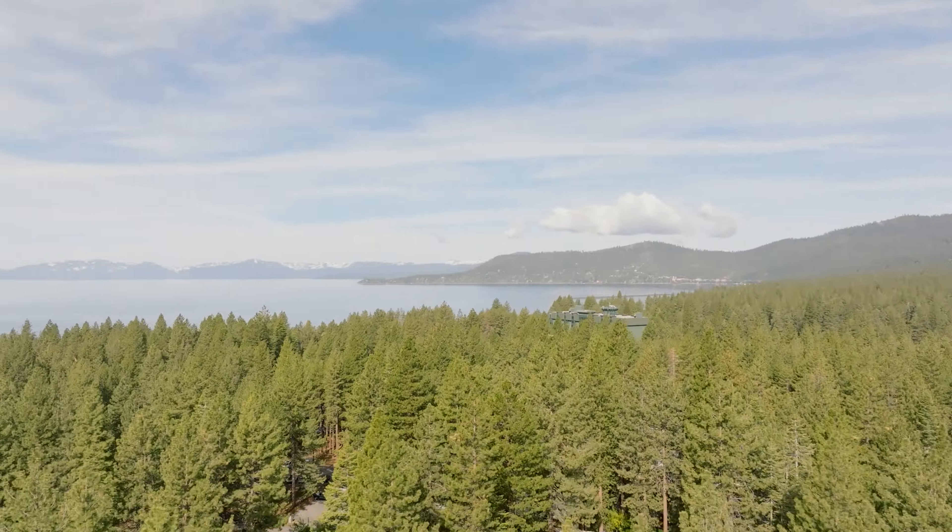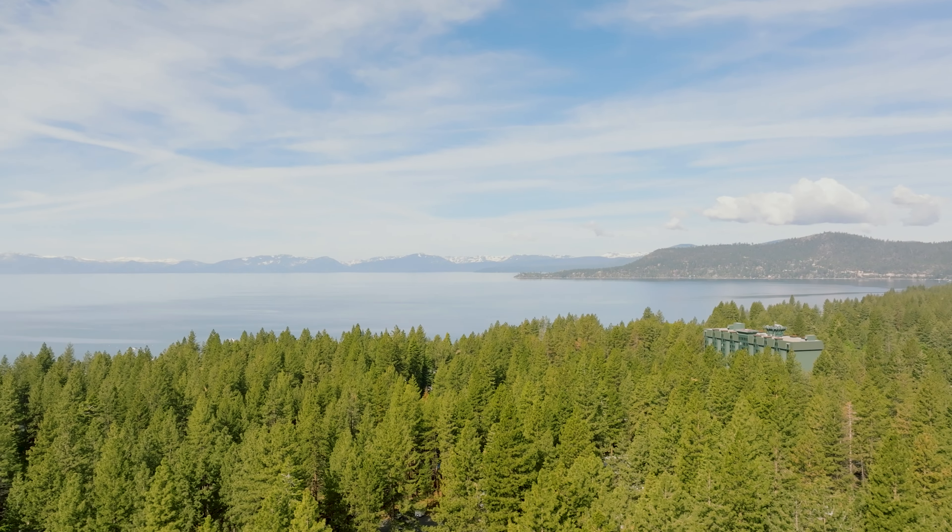Welcome to 135 Selby, a divine example of modern luxury nestled just a few blocks from Lake Tahoe in beautiful Incline Village, Nevada. I'm Megan Parr Warren, Carrie Donovan, and I'm Kevin Donovan with the Donovan Group luxury team at Chase International. We're excited to share this property with you.